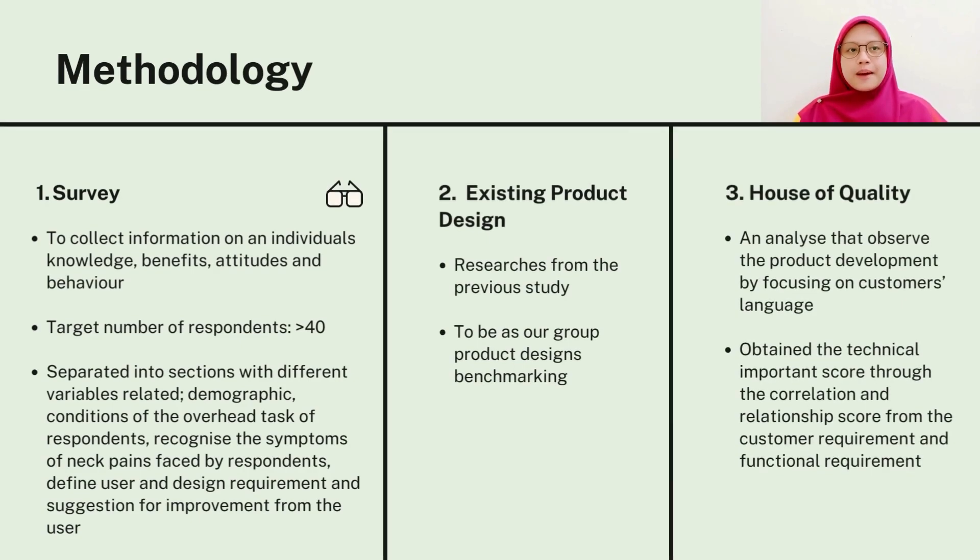Assalamualaikum, my name is Risma Sabina Berti Kamaruddin. I am going to explain about the methodology that we use in our product design development process. The first method is we use the survey. The main purpose for this method is to collect important information regarding our respondents' knowledge, attitude, and behavior. The number of respondents is set up to more than 40 respondents.